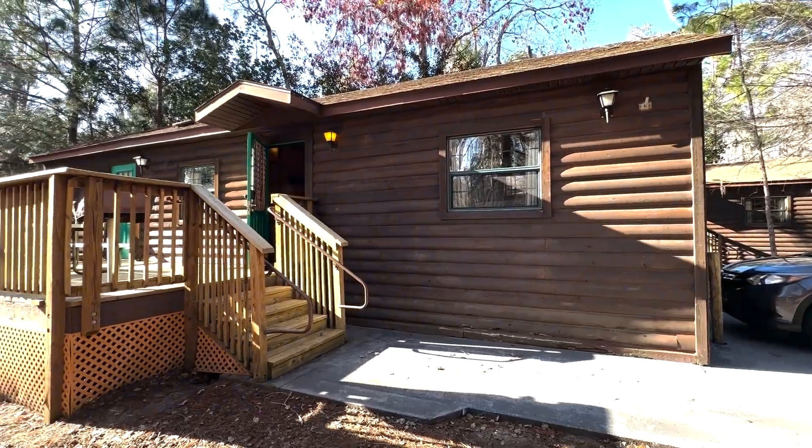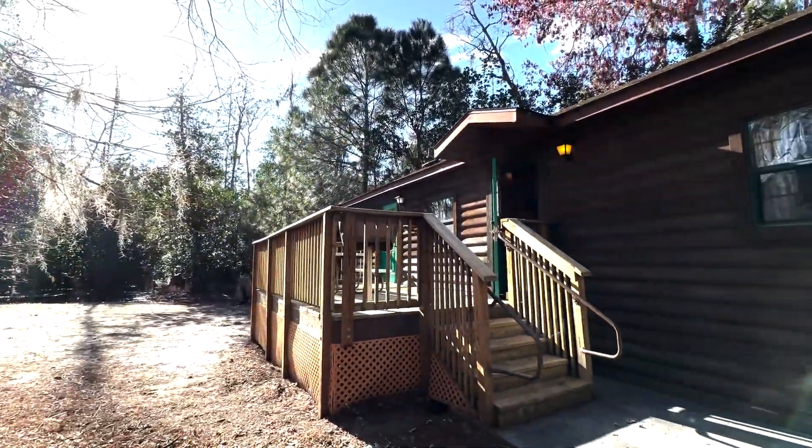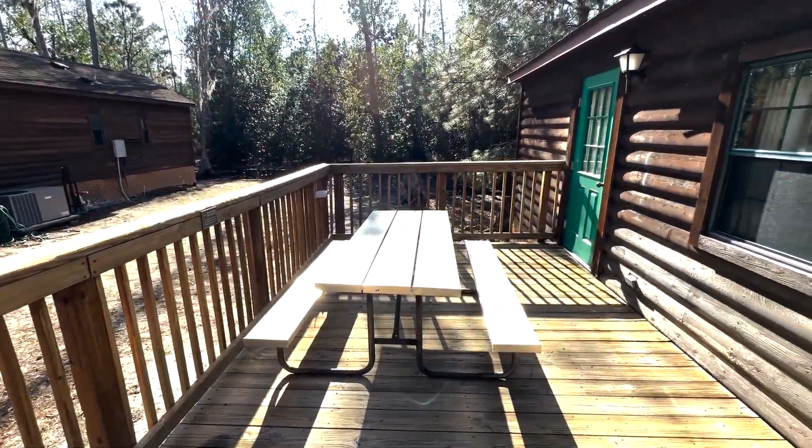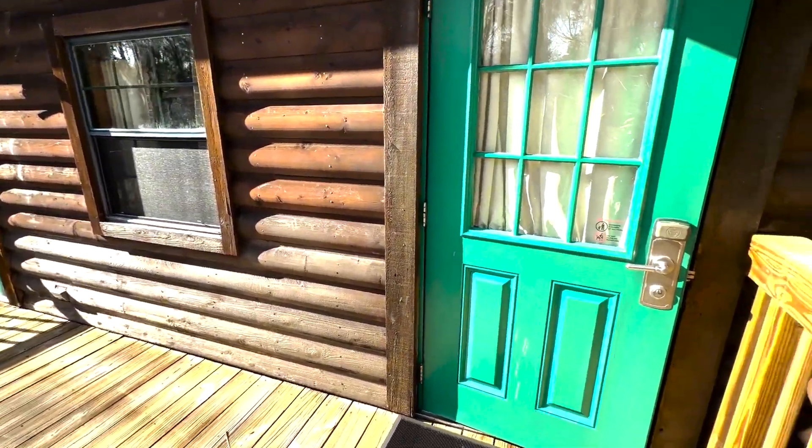I've booked so many guests over the years in the cabins and just haven't had a chance to stay there myself. So I wanted to do this before they get refurbished and switched out. Let's jump right in and start with our quick cabin tour.